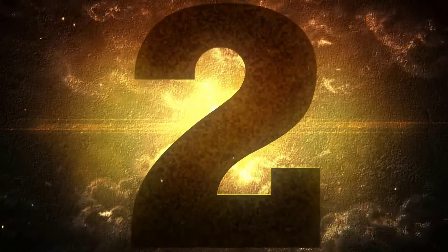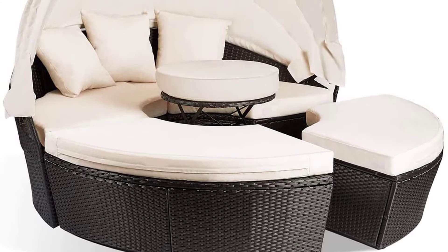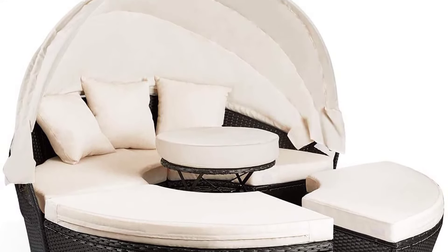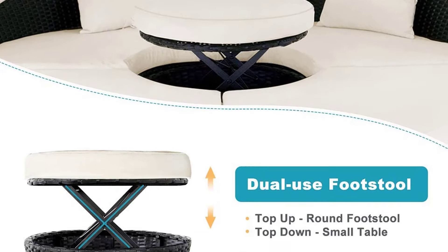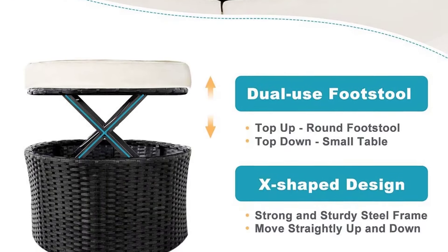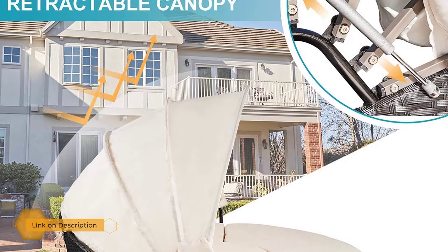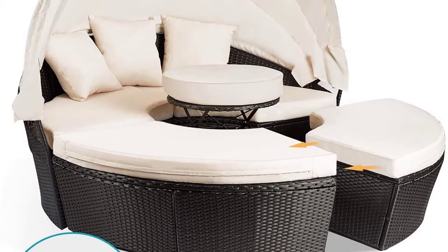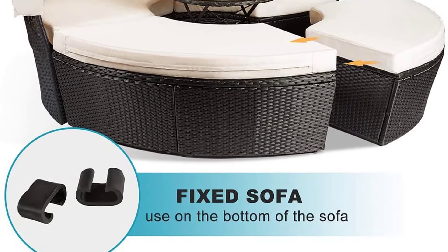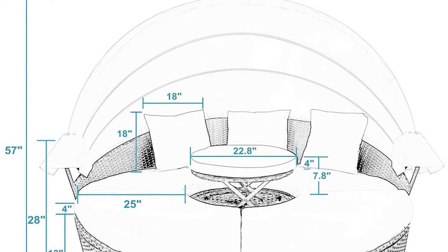Number two: M&W patio furniture round outdoor daybed. The M&W patio furniture round outdoor daybed has some defining characteristics which set it apart from the rest. The white cushions with a dark coffee wicker frame look like they came directly from a Mediterranean island, and you can enjoy it right from the comfort of your home. The elegant design does much more than just offer looks — it comes with everything you need to relax or entertain your guests.